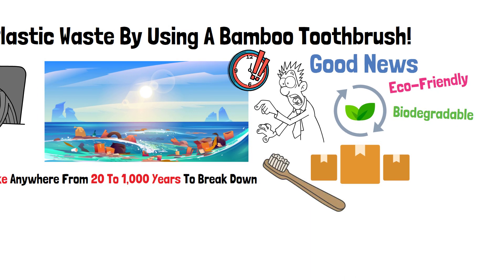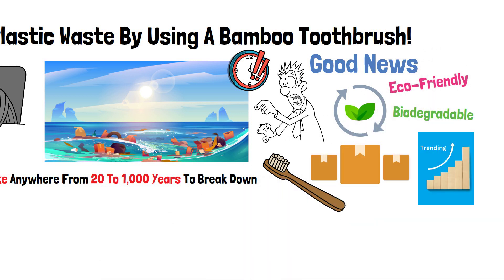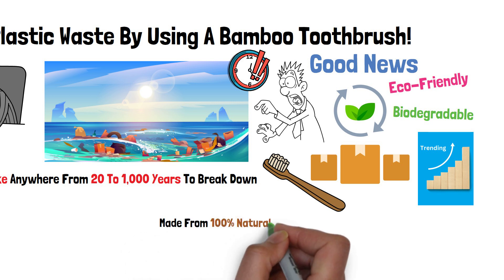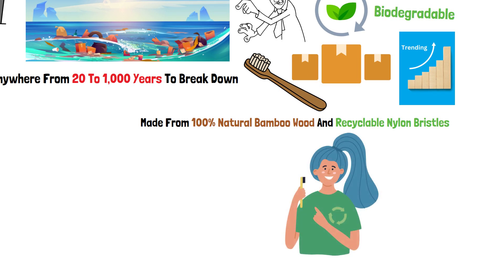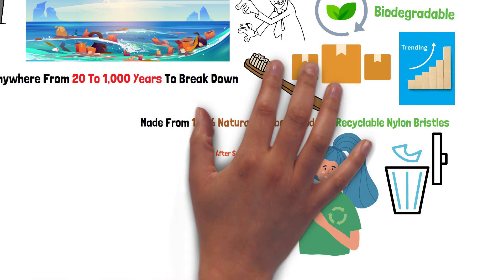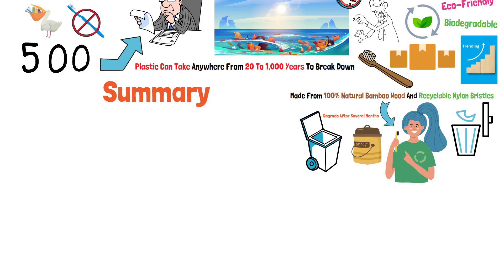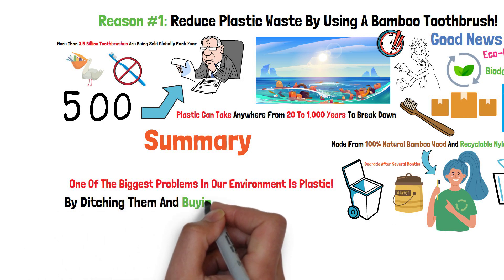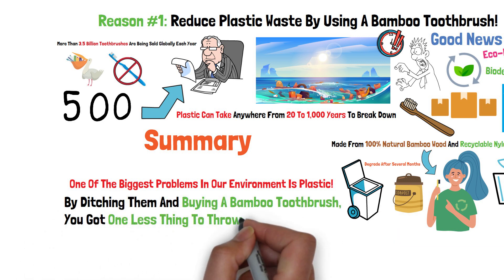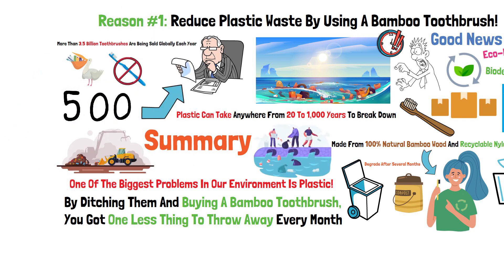Bamboo toothbrushes have recently exploded in popularity worldwide due to their being eco-friendly and biodegradable. Made from 100% natural bamboo wood and recyclable nylon bristles, these brushes will eventually degrade after several months in landfill and you can quickly put them into your compost bin after you're done or simply recycle them. Summary: one of the biggest problems in our environment is plastic. By ditching it and buying a bamboo toothbrush, you have one less thing to throw away every month, which means one less item ending up in landfill or clogging up our oceans.